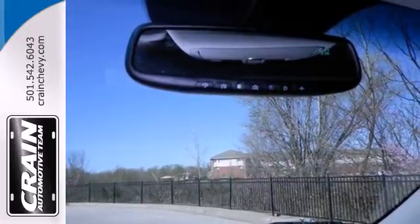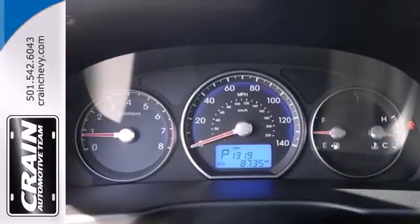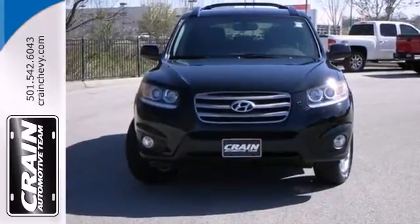For your money, there's no better SUV that brings as much performance, style and safety together in one package as this Santa Fe. Take it for a test drive today.